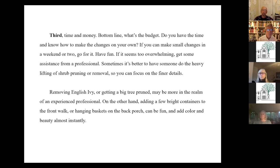I certainly encourage people to do everything they can in their own garden because it's great fun. On the other hand, some projects — like removing English ivy or getting a tree pruned — need professionals. You have to think about whether you can spend that money, whether you can spend that time. Budgeting is an important thing.